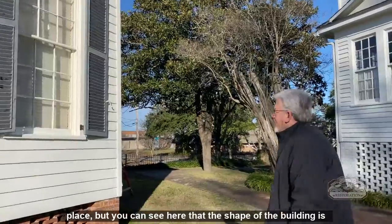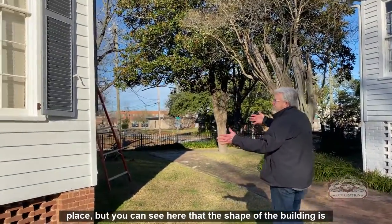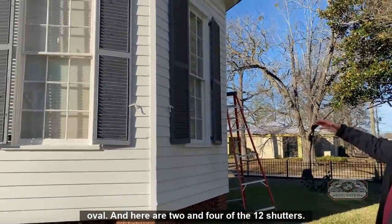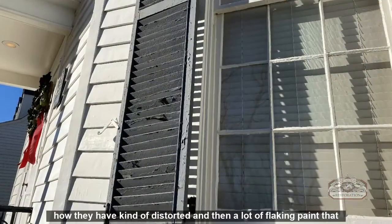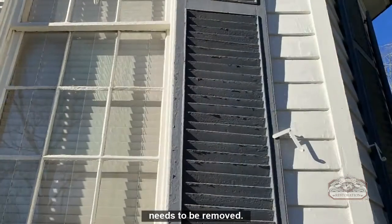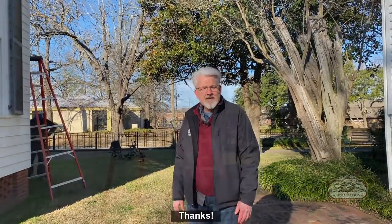You can see the shape of the building is oval. Here are two and four of the twelve shutters — some of them are longer and some are shorter. You can see how they have kind of a distorted shape and a lot of flaking paint that needs to be removed. We'll be showing you more parts of this as we go along.